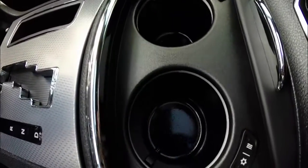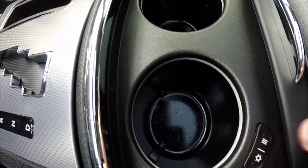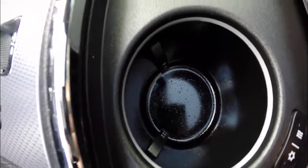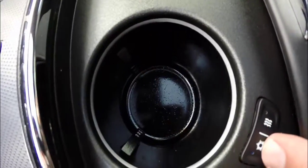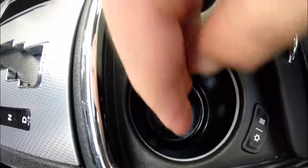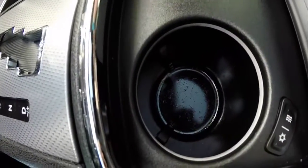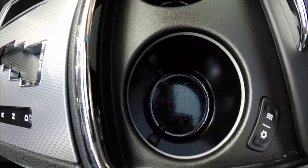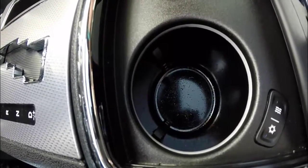One interesting feature of this vehicle: it does have heated and cooled cupholders. It's hard to see in the video, but whenever you have the cool mode on, the illuminated rings will glow blue, and when you have the heat on, the rings will glow red. The cool mode will keep your drinks at 32 to 34 degrees Fahrenheit, and the heat mode will keep it up to 120 degrees.